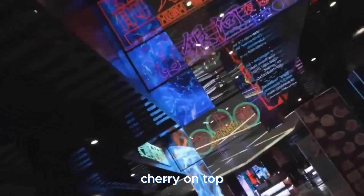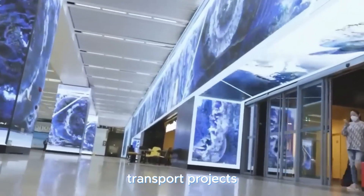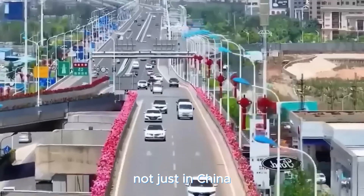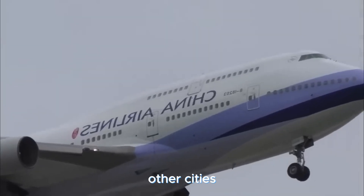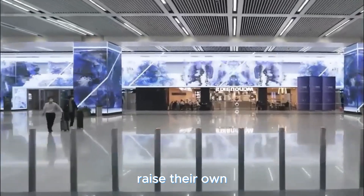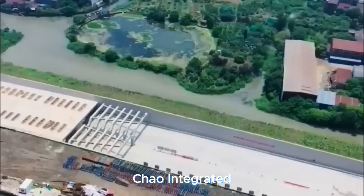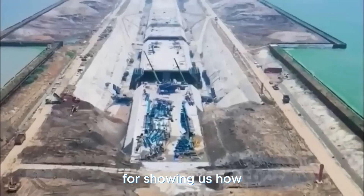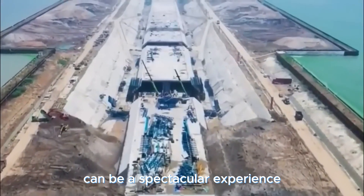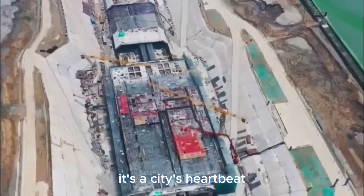This hub's success has set the benchmark for transport projects not just in China, but across the globe. Other cities are looking at this urban marvel with awe, taking notes on how to raise their own transportation game. Hats off to the Hongqiao Integrated Transportation Hub for showing us how transportation can be a spectacular experience — it's more than just a hub; it's a city's heartbeat in motion.